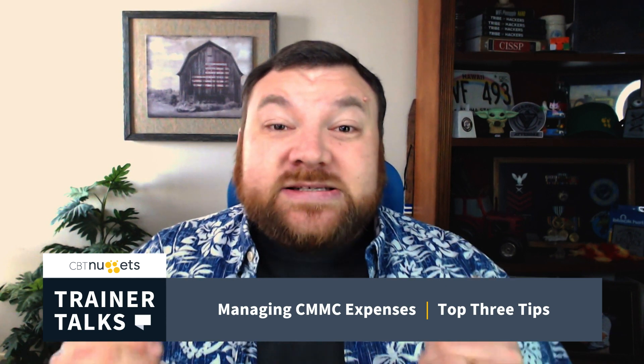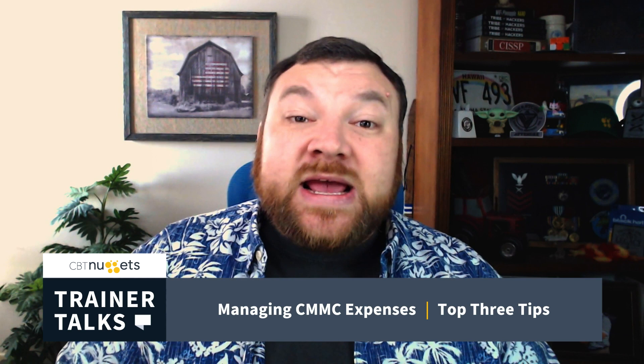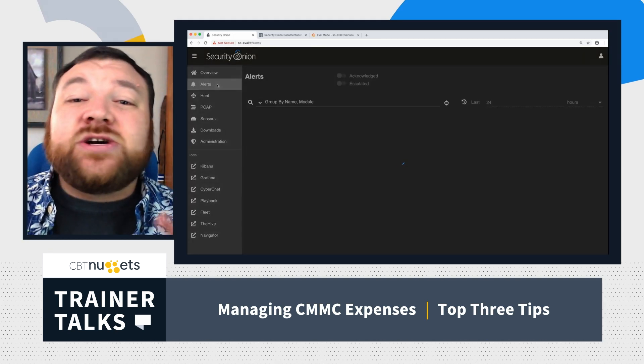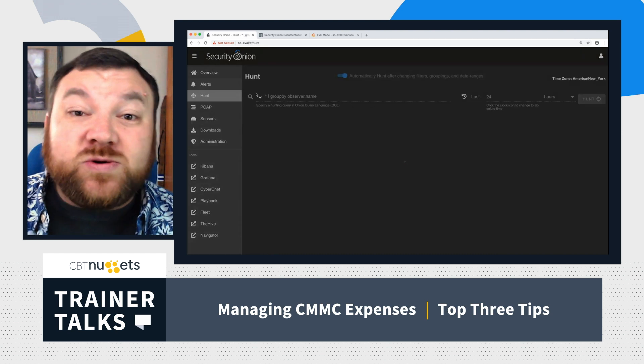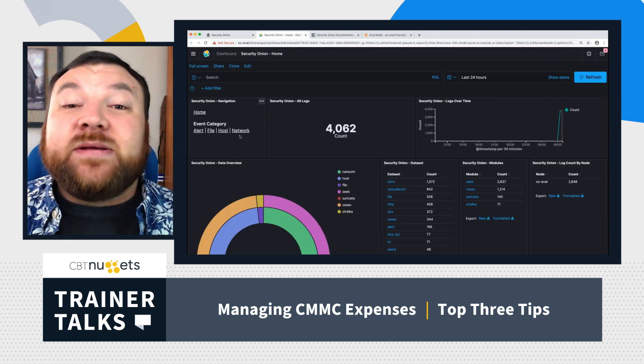Time for tip three. You're trying to keep costs down — consider open source software. That means it doesn't cost anything as far as licensing to run and use the software. When it comes to a security information and event management platform that aggregates all your logs and analyzes them, check out Security Onion. That is a great platform. It's free to use — you just have to pay for your hardware — and it does a fabulous job.